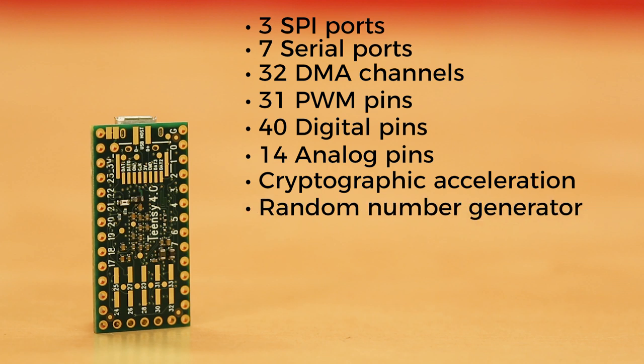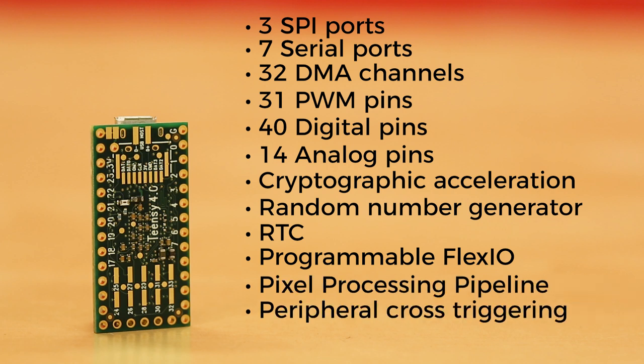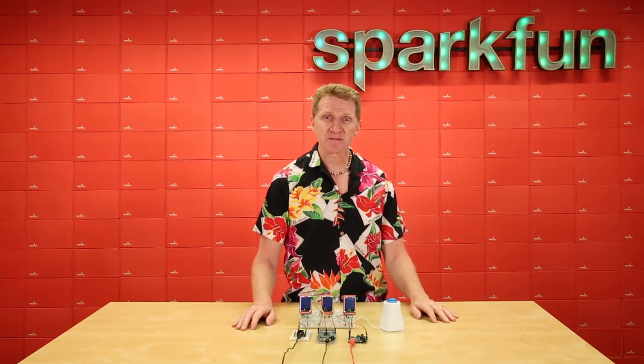It also features cryptographic acceleration, a random number generator, RTC for date and time, programmable flex IO, a pixel processing pipeline, peripheral cross-triggering, and power on/off management.